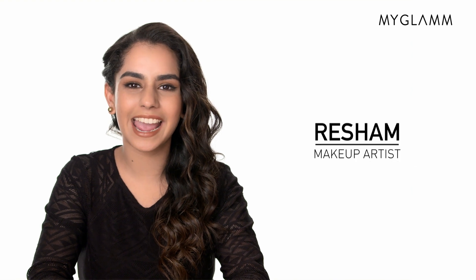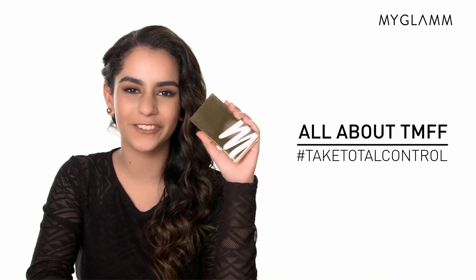Hey guys, welcome back to the Glam Studio. I'm your makeup artist, Raysham, and today I'm going to show you guys the new Total Makeover FF Cream.